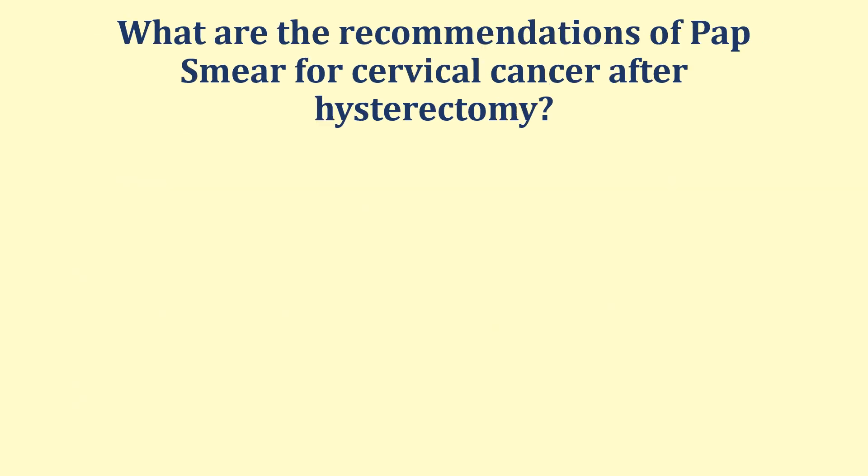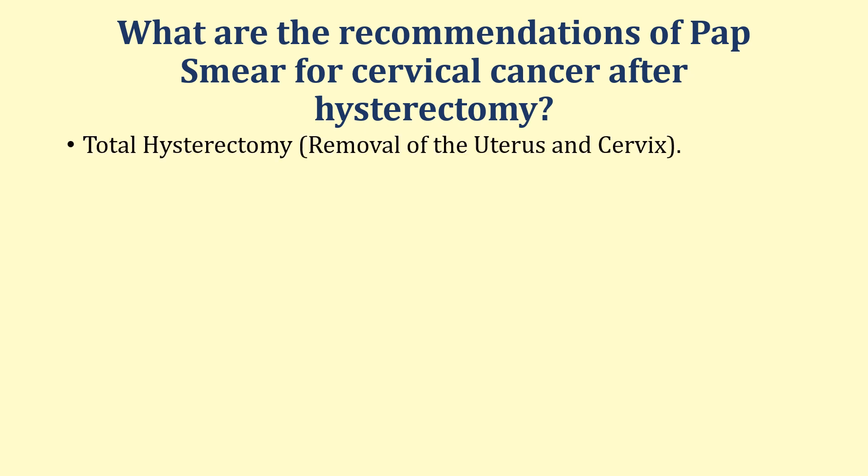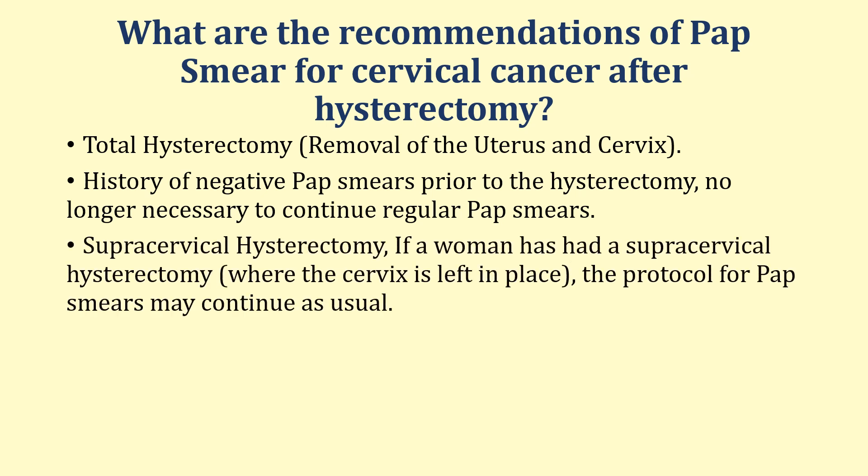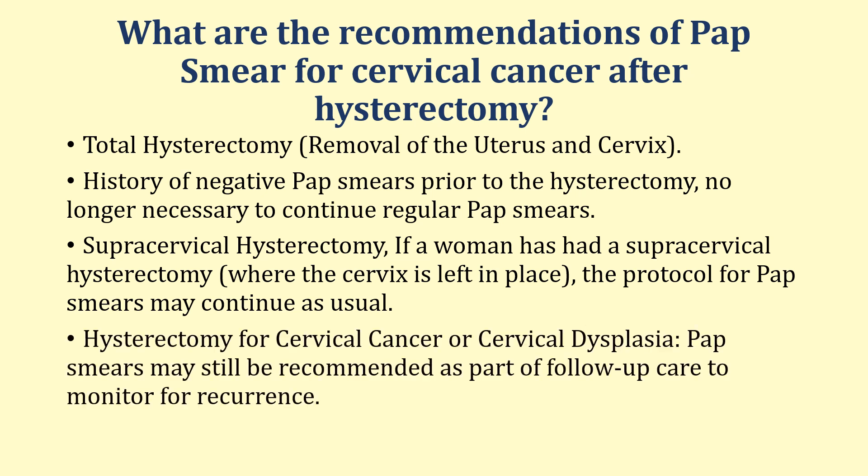What are the recommendations for Pap smears after hysterectomy? Total hysterectomy means removal of the uterus and cervix; if there is a history of negative Pap smears prior to the hysterectomy, it is no longer necessary to continue regular Pap smears. For supracervical hysterectomy, where the cervix is left in place, the protocol for Pap smear will continue as usual. In cases where hysterectomy was performed for cervical cancer or cervical dysplasia, Pap smears will be recommended as part of follow-up care to monitor for recurrence.